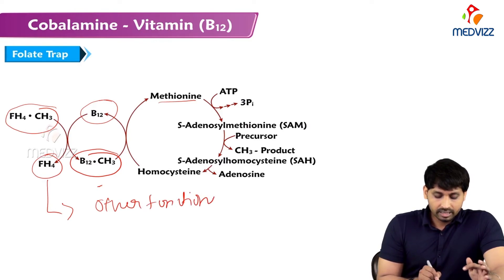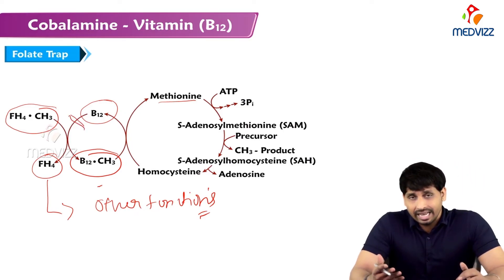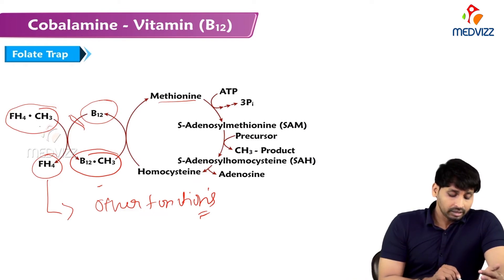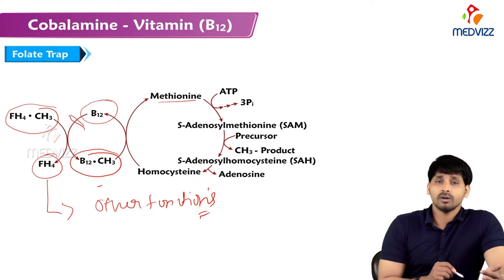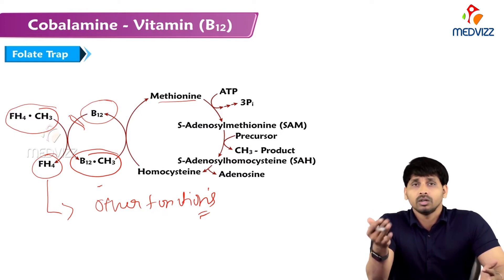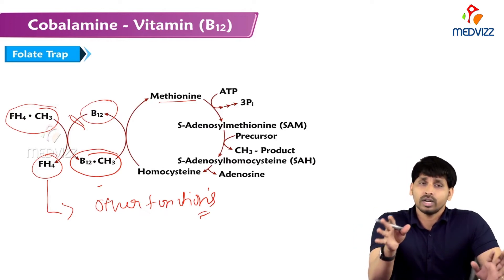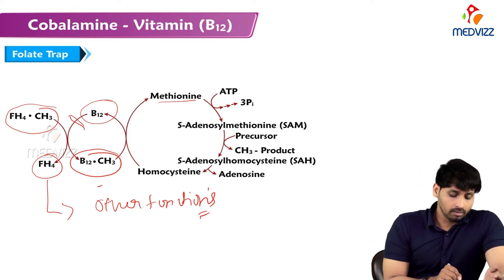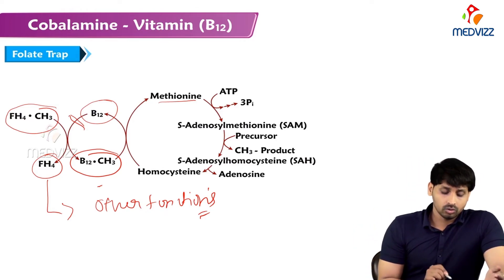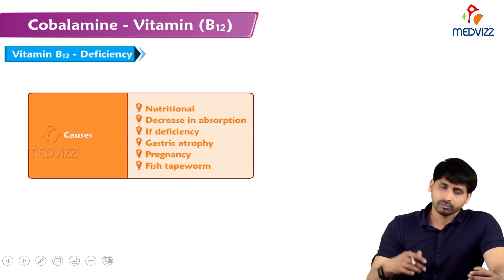In the folate trap, when B12 is deficient, N5-methyltetrahydrofolate cannot donate its methyl group to cobalamin. Most of the folate therefore remains trapped as methyltetrahydrofolate — this is known as the folate trap.